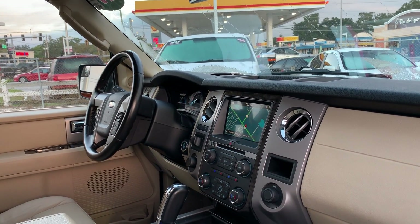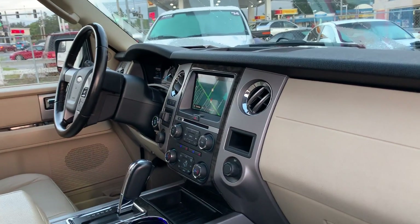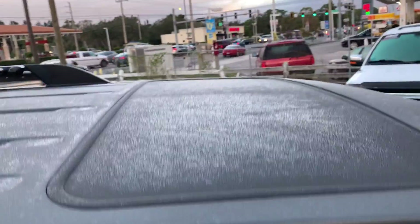It also features trailer brake controls, electronic climate control, satellite radio, navigation, remote start, and power motors.